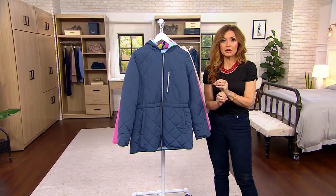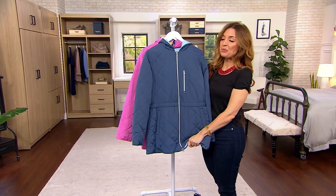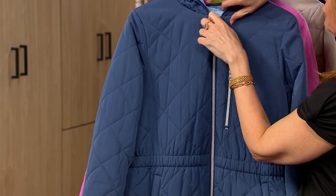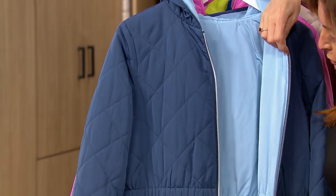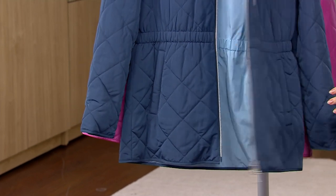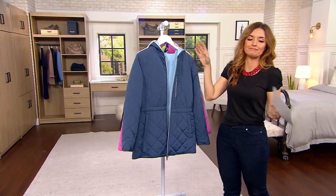Nuage is a brand that actually does really well with cold weather outerwear, but they also do really well with outerwear for when it's not so cold. This is a quilted jacket for $45 — it used to be $90. That pretty light blue on the inside? That light blue is also the outside of the coat — it's reversible. So you have two coats in one, or two jackets for $45. Colors: navy and sky blue.